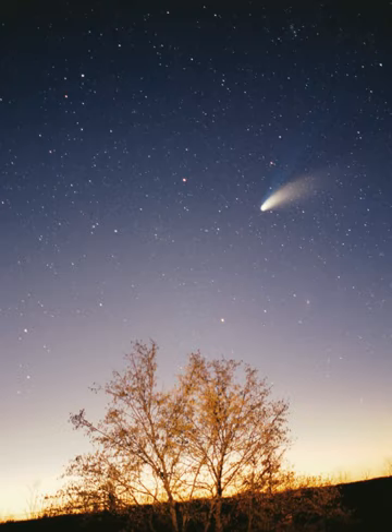Eris is the largest known scattered disk object, and caused a debate about what constitutes a planet, because it is 25% more massive than Pluto and about the same diameter. It is the most massive of the known dwarf planets. It has one known moon, Dysnomia. Like Pluto, its orbit is highly eccentric, with a perihelion of 38.2 AU—roughly Pluto's distance from the Sun—and an aphelion of 97.6 AU, and steeply inclined to the ecliptic plane.